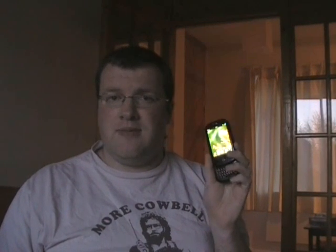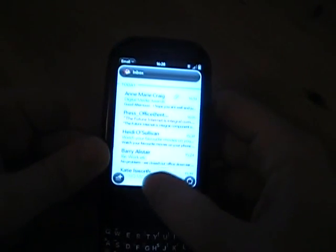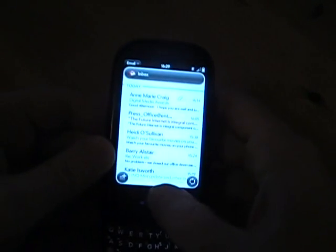Hello and welcome once again to Villa 81, where today we're looking at the Palm Pre. Starting off with the user interface, the touch screen itself is easy to use. Unfortunately, that's where all the good parts end.